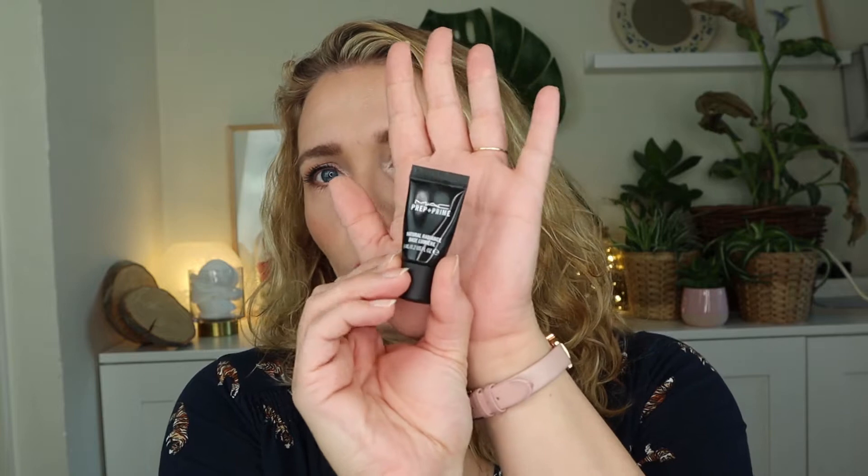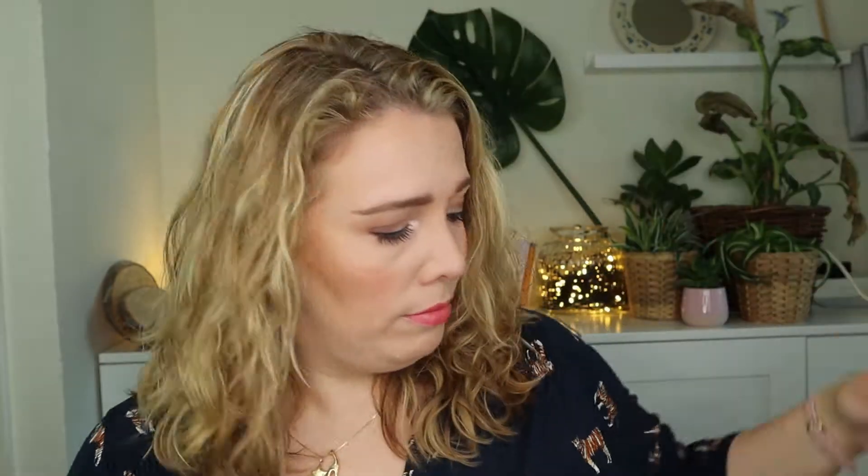If you want to know how I did this month then please keep on watching. Starting with primer: I have finished this small sample of the MAC Prep and Prime Natural Radiance in Radiant Yellow. I finished it just a little over a week ago. I really like this primer — I've already bought the full size one. This was the last sample I had, so I wanted to get rid of it so I could crack open the big one, and I have now.